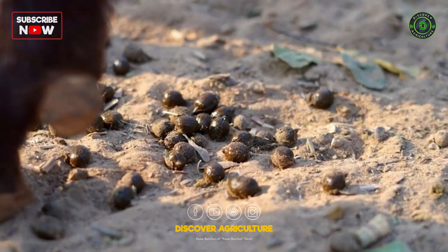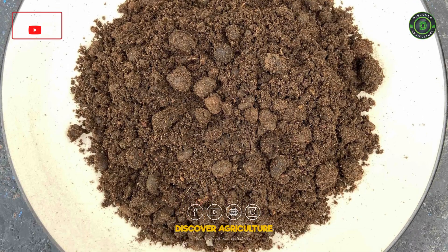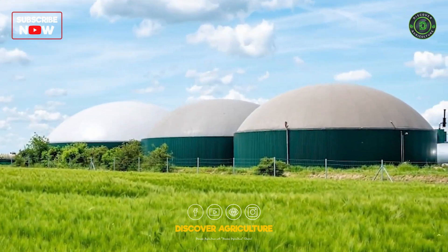Collect goat manure regularly and compost it. This compost can be used to enrich your farm soil, creating a closed-loop system. Consider setting up a biogas digester to convert goat manure into biogas for cooking or heating, further reducing waste.